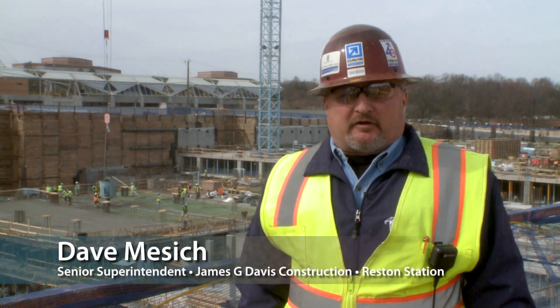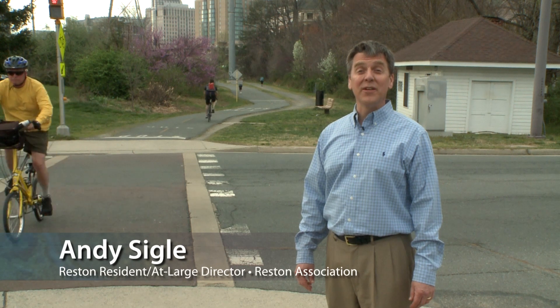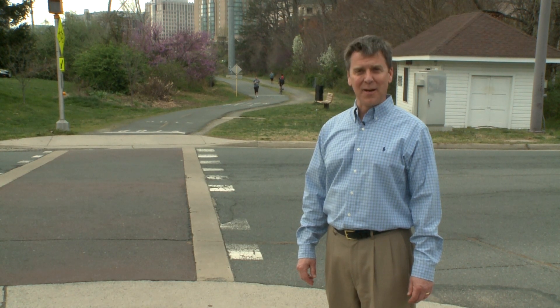Thanks for checking in on our progress. Please stay tuned. Bicycling helps build stronger communities while also providing health benefits for individuals. To better understand these, we've visited with local orthopedic surgeon Dr. Thomas Fleeter.